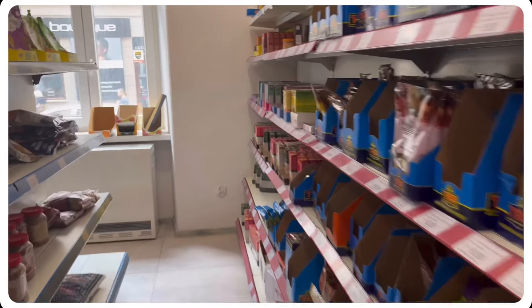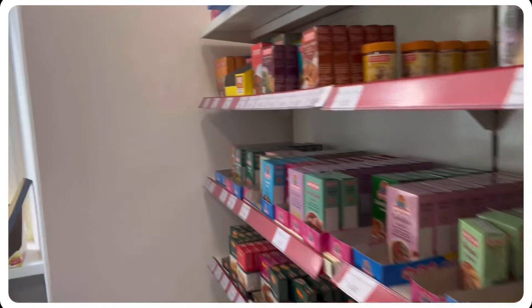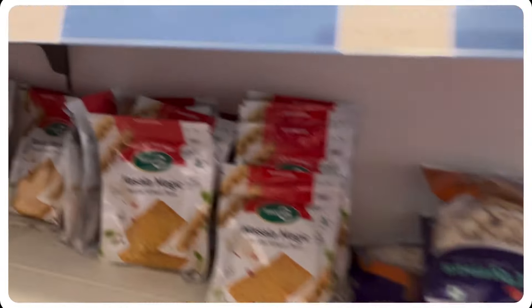In Google search, we will find Indian grocery shops. First, we will find this shop. It is a lot of walkable distance from you. In this shop, we will find many items.